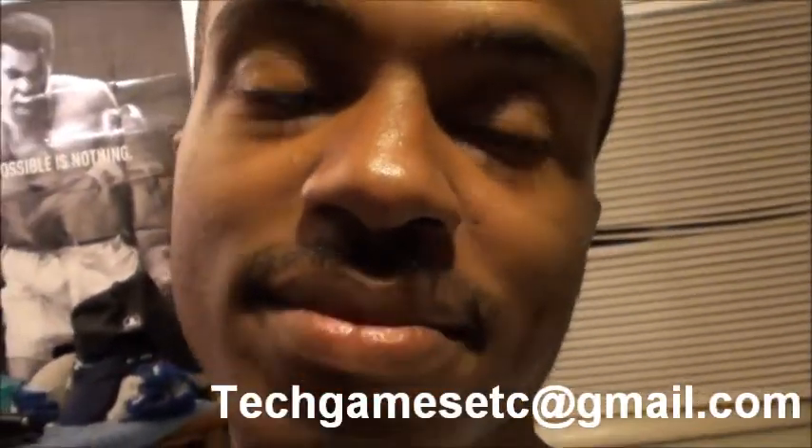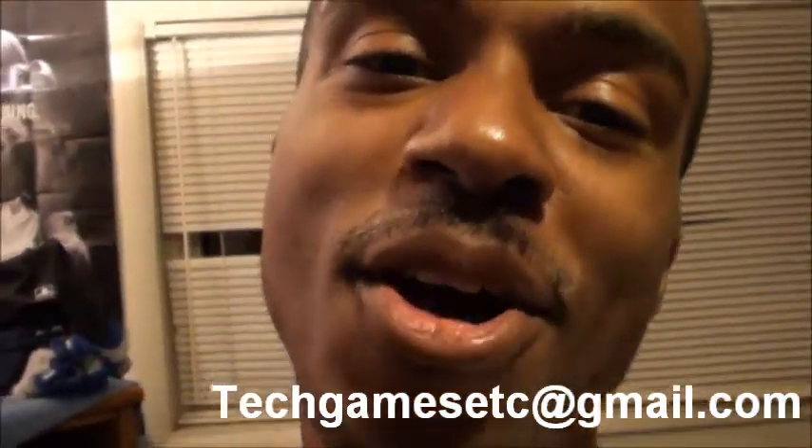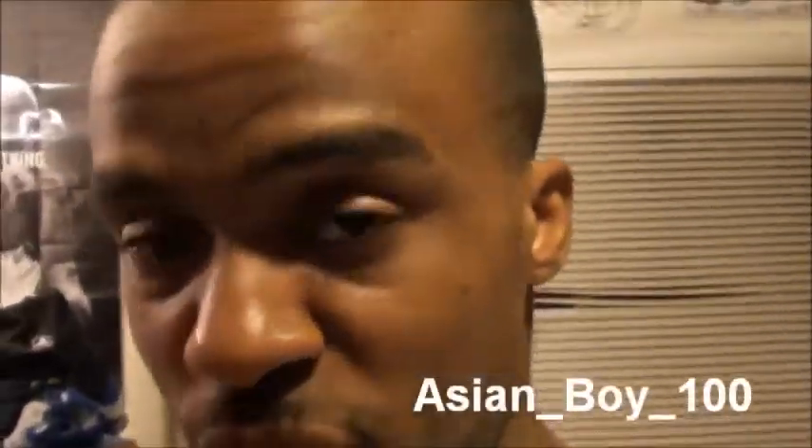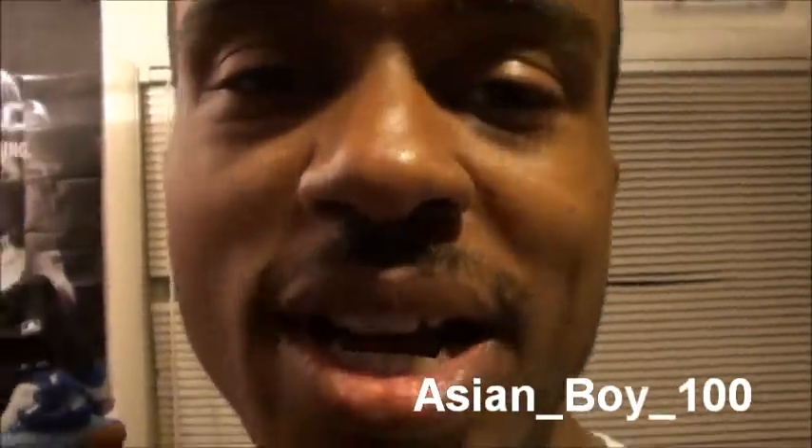That's really it — that's my game room. Thank you for watching. If you want to contact me, you can reach me at my Gmail: techgamesetc@gmail.com, or hit me up on PlayStation Network. As you saw in my living room, it's official — I'm on there. My PSN is asian_boy_100. Thanks so much for watching, enjoy your day!